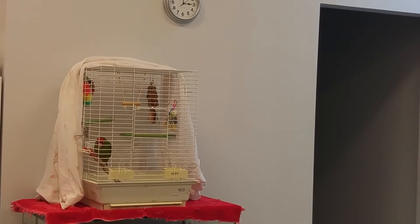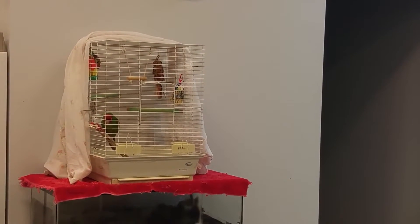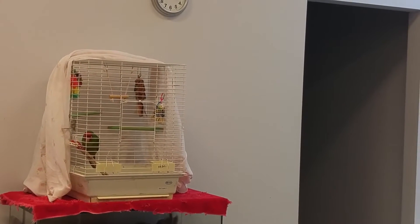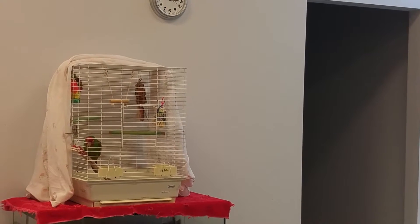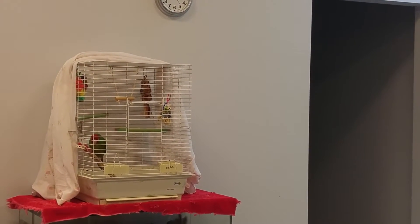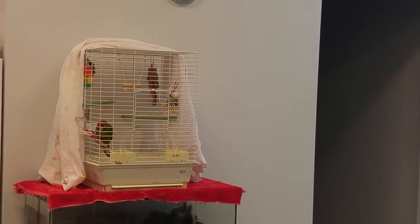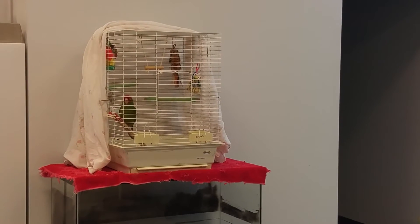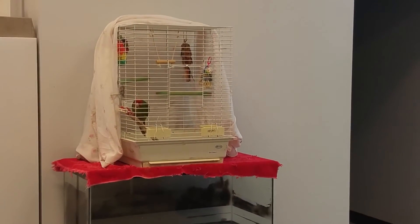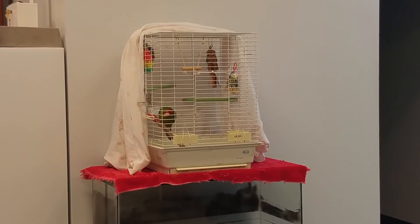That way, we have a good idea of how they're going to respond when we pick them up, and there's a lot we can learn from them just by looking at them and seeing how they interact in their regular cage. This is why we ask owners to bring in their birds in their normal cage — so that not a lot changes, since birds are very sensitive to stress.